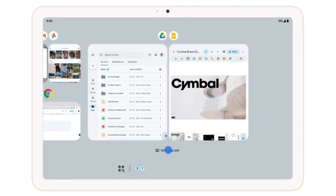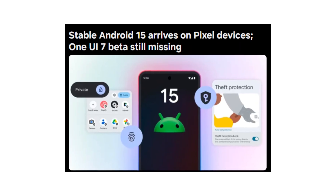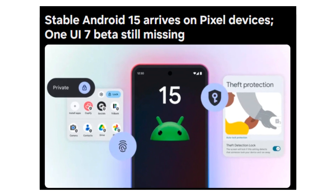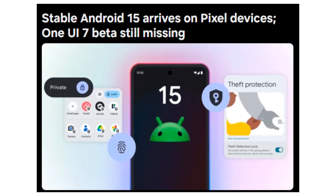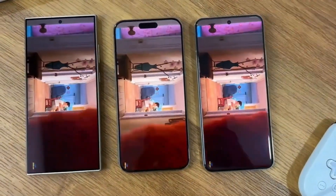Android 15 brings improvements to multitasking, especially for foldable devices and tablets. You can now pin or unpin the taskbar with ease, and app pair shortcuts can be saved to the home screen. This is great for users who often switch between two apps, such as Gmail and Keep Notes for productivity.